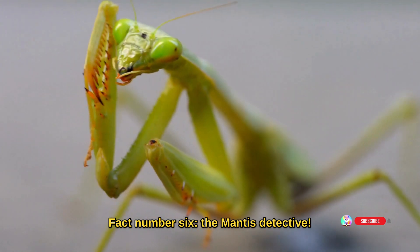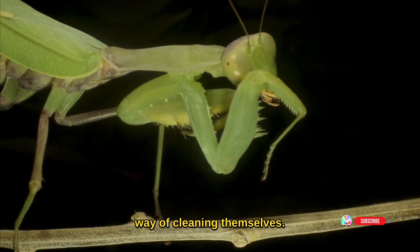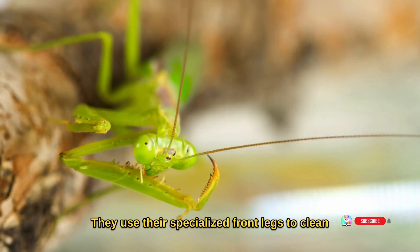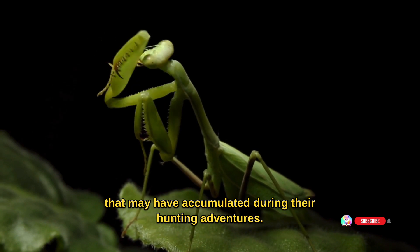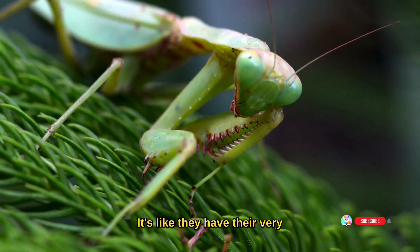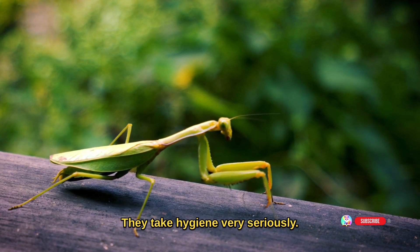Fact number six: the mantis detective. Praying mantises have a unique way of cleaning themselves. They use their specialized front legs to clean their eyes and remove any debris or dust that may have accumulated during their hunting adventures. It's like they have their very own built-in clean crew — they take hygiene very seriously.